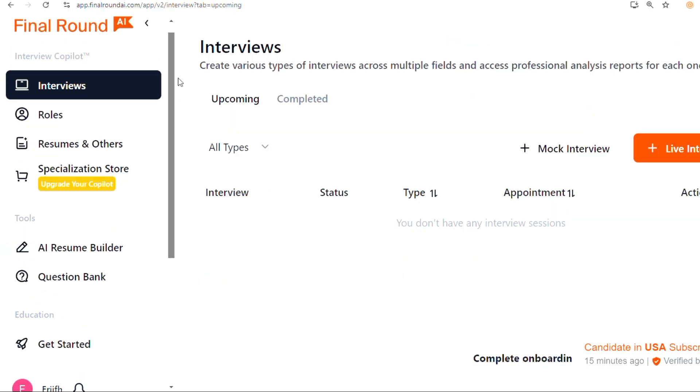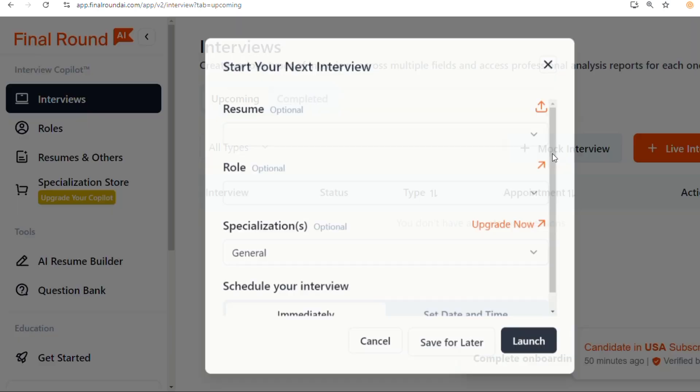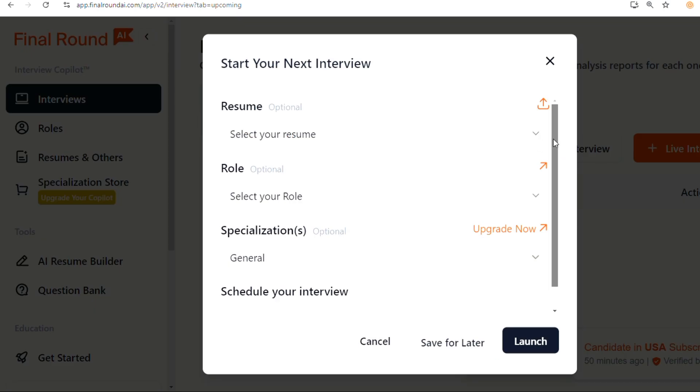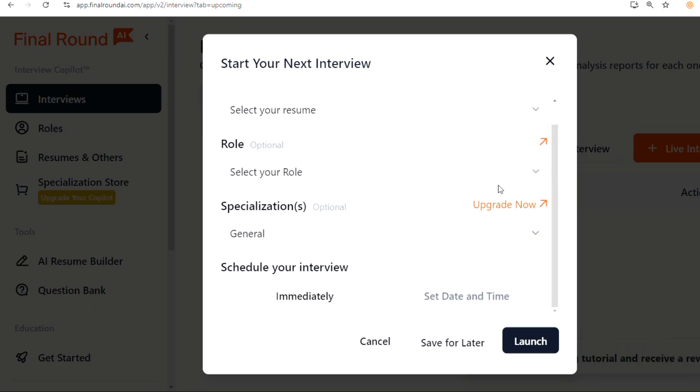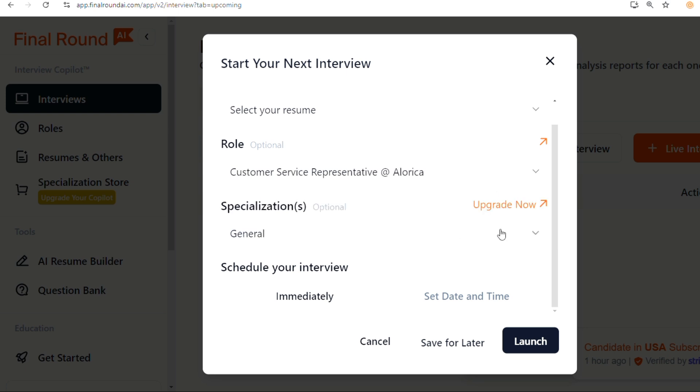Conduct mock interviews to simulate a real interview experience. This helps you get comfortable with the process and boosts your confidence. In summary, Final Round AI is a powerful tool that can make a huge difference in your interview preparation.